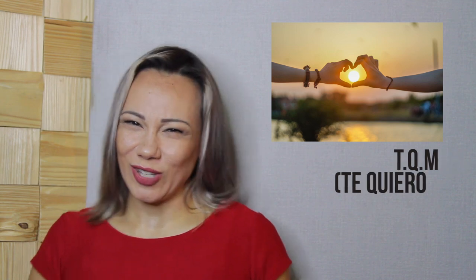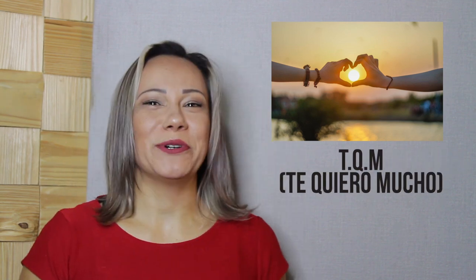There are two ways of saying I love you in Spanish. These are te amo and te quiero. The first one is said between lovers or closely related family members and is more profound. The second one is typically not so romantic and more friendly.